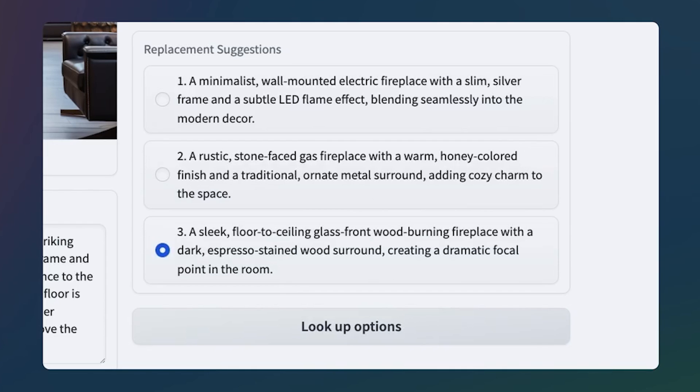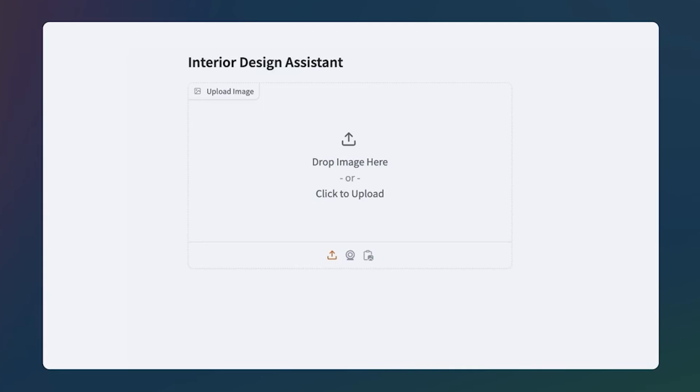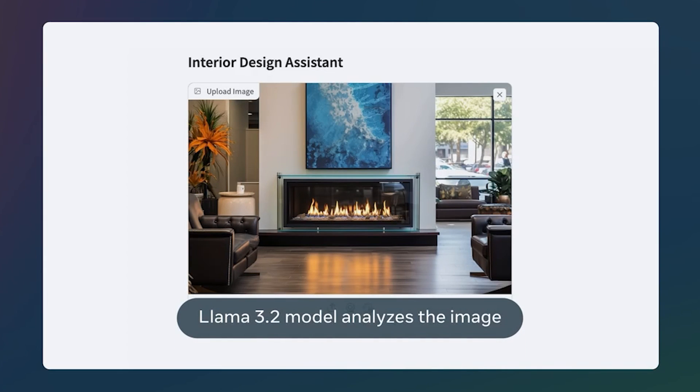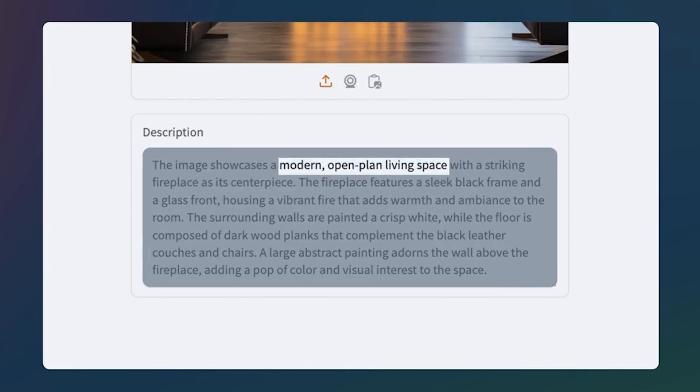What's notable is that it's quite rare to get open source vision models that are actually good. The example they've shown demonstrates an image understanding demo showcasing the vision capabilities of this model. They upload the image to Llama 3.2, and we can see a description of the image highlighting its modern open plan layout, the black leather furniture, the central fireplace, and the abstract painting. The overall ambience is described as warm and visually striking.